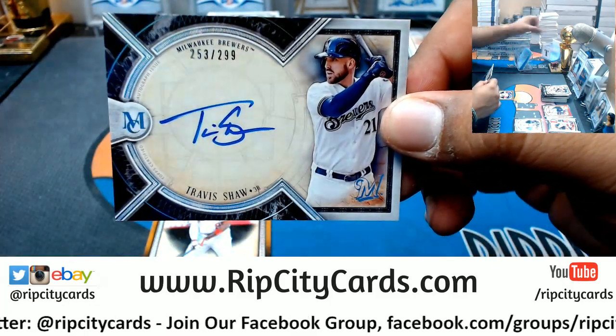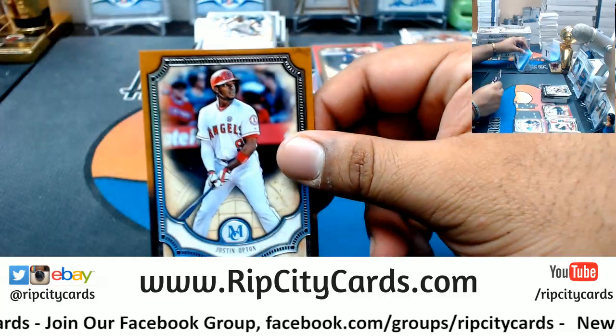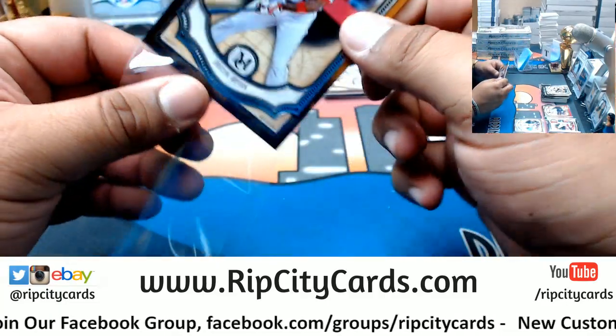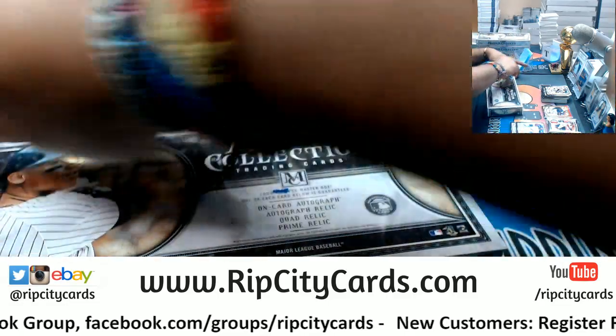Roberto Clemente, Pirates. Ernie Banks, Cubs. Eric Hosmer, Padres, number to 299. For the Brew Crew, Travis Shaw autograph. Justin Upton, Angels. Alright, that's two boxes down.